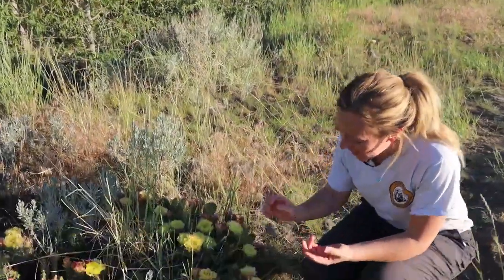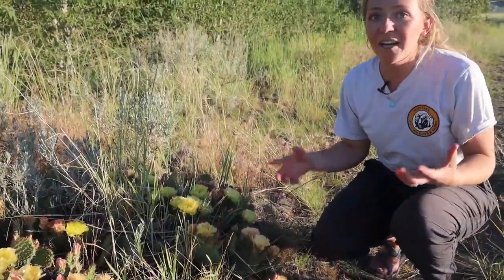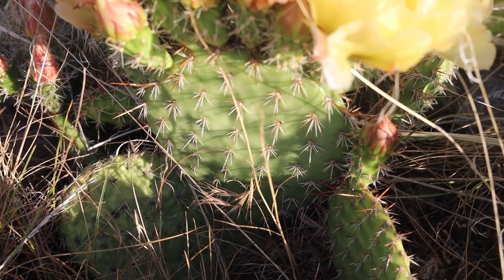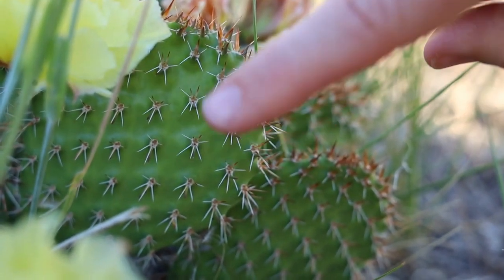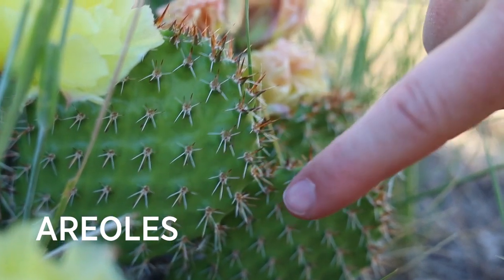Now if you look at these guys, these main lobes you see are actually modified stems and they're covered in this thick waxy skin that helps them retain moisture really well. All cacti are covered in these bumps or areoles, which differentiate them from other succulents and all other plants.